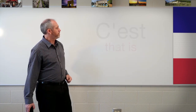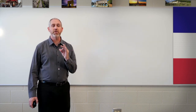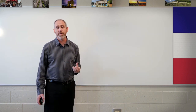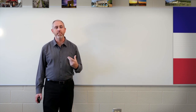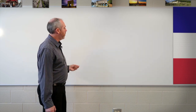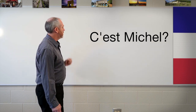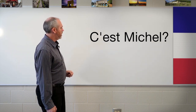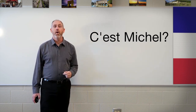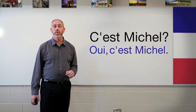Now let's use c'est in context. If I'm asking, is that Michel? — note that in France, Michel is a guy's name. So: C'est Michel? And the answer: Oui, c'est Michel. Now I'll see somebody else I know — C'est Alice. Remember, the T at the end carries over because Alice starts with a vowel, so we say c'est Alice.